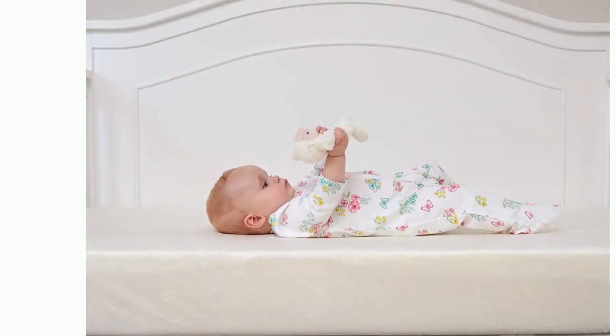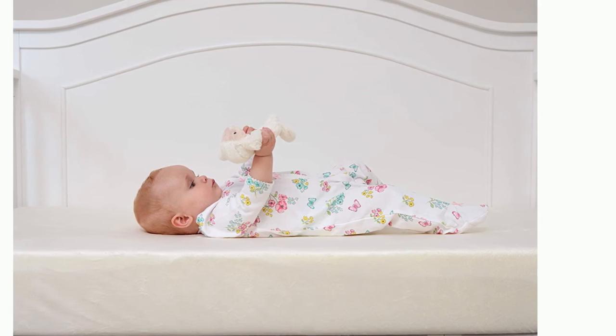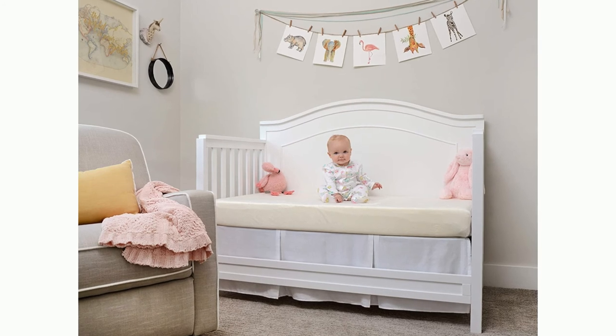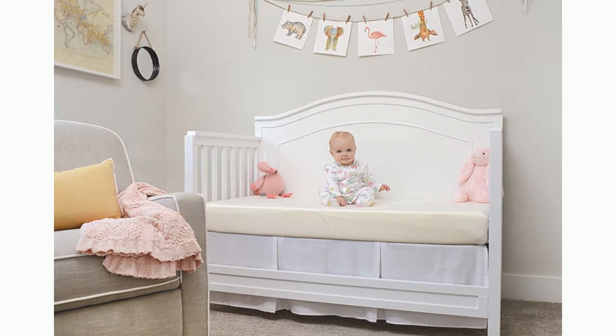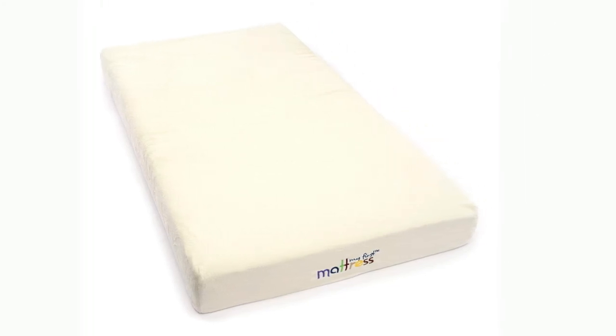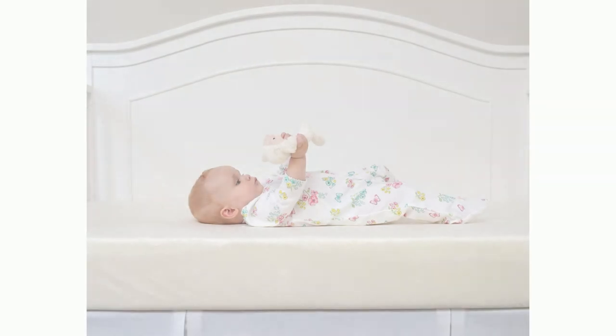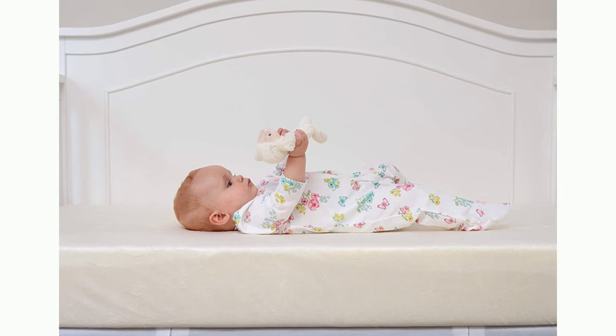The CertiPUR-US Certified Premium Memory Foam Firm Crib Mattress provides a safe, comfortable, and restful night's sleep for baby. Because it is memory foam, the mattress is quiet and doesn't make noises when baby moves, unlike traditional foam crib mattresses with plastic vinyl covers. For added comfort, the My First Baby Mattress features a soft filler removable crib mattress cover that is waterproof and washable. It fits standard cribs and many popular crib brands and makes a great baby registry gift.